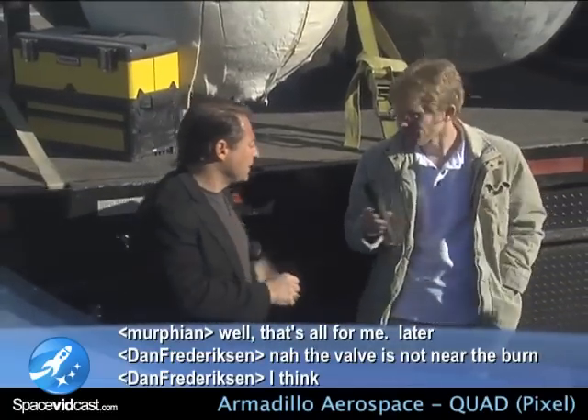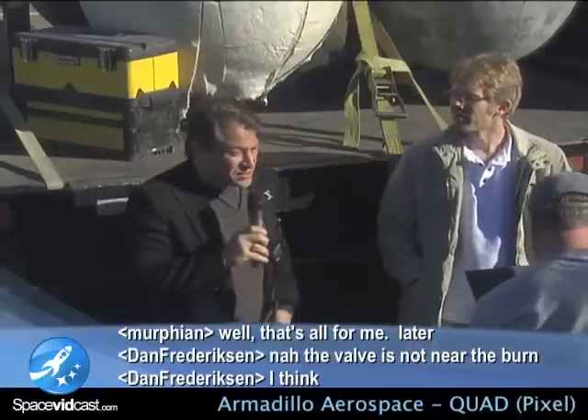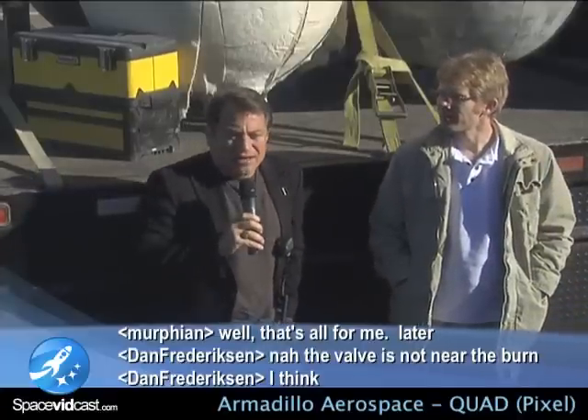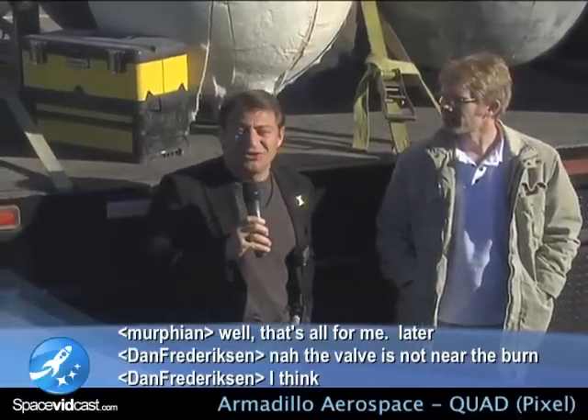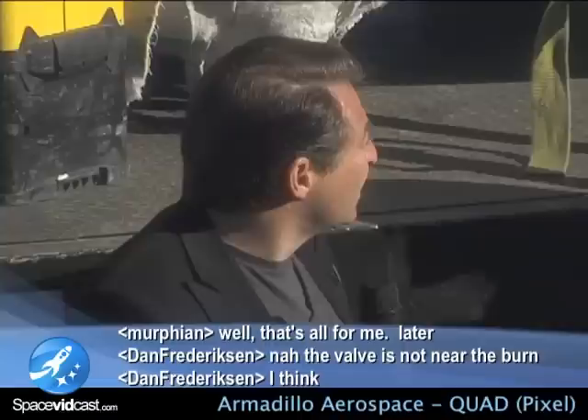Thank you. So, I hate to say that this concludes the Northrop Grumman Lunar Lander Challenge for 2008, but that is the case.